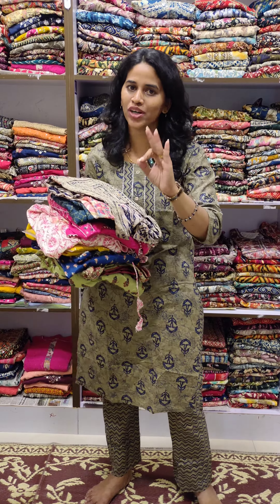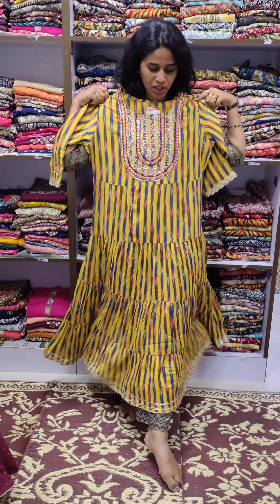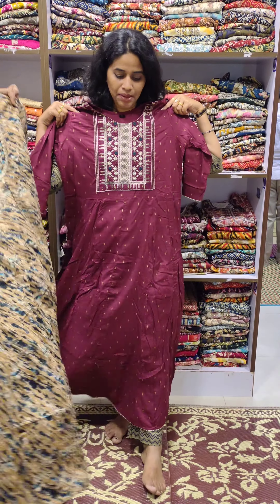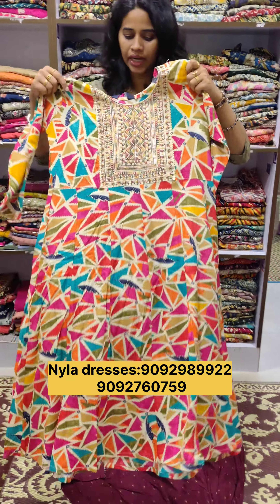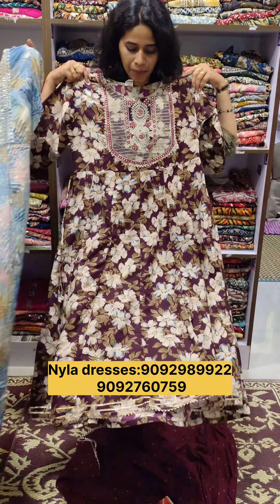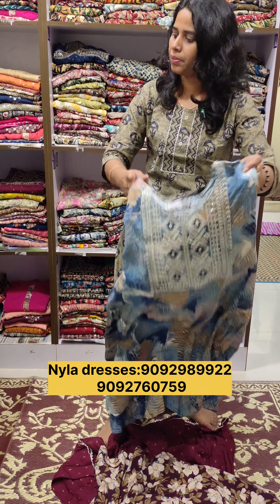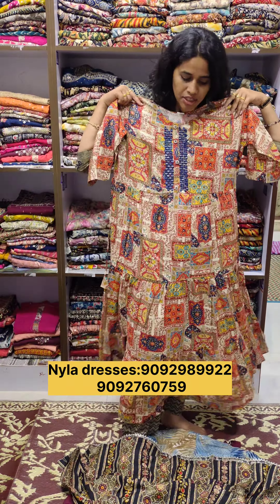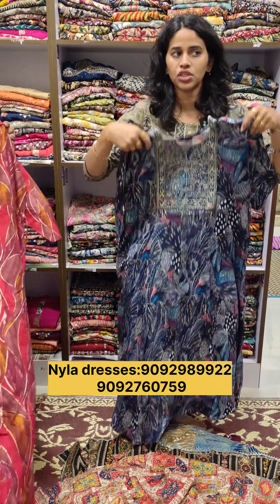If you have a long umbrella, you can get a full-length umbrella. If you have M2XL, you can get a full-length umbrella. If you have a normal rate, you can compare it to the shops. It's a very good way to do this. If you have any more collections or products, you can get a full-length umbrella.